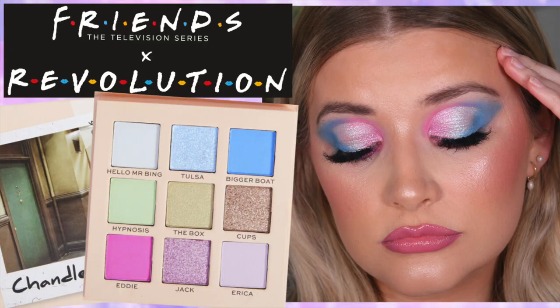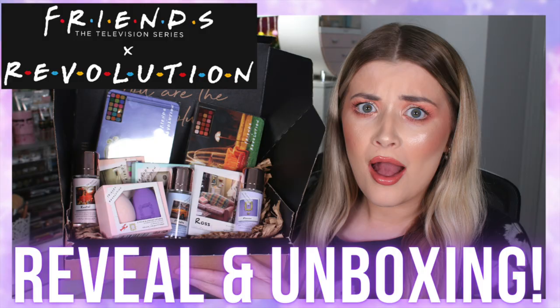At the moment we're in the middle of doing a Friends series where I'm putting to the test one of the new Revolution Friends palettes every single day until we get to the end of them. Yesterday we did the Chandler one and I turned myself into a very beautiful Tango Ice Blast kind of vibe, so I'll leave that linked down below if you want to check it out. The day before that I did a haul of everything I picked up from the collection.